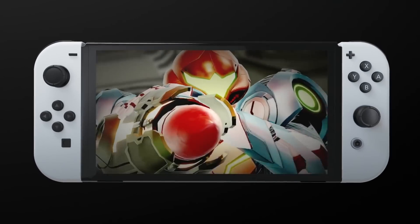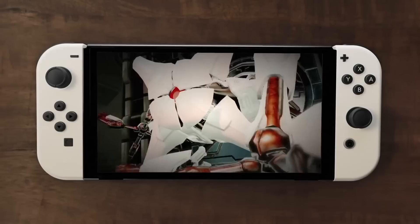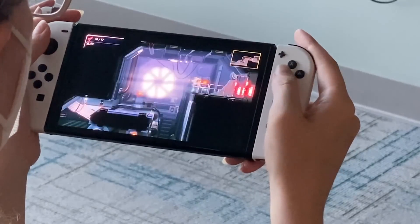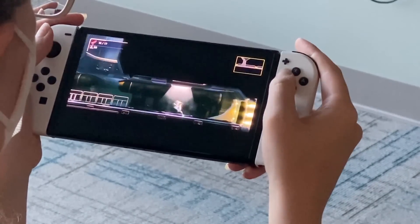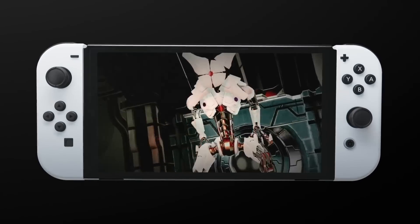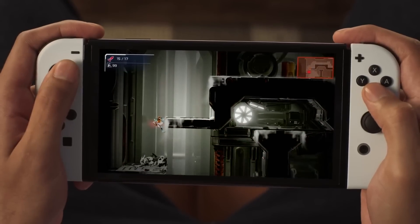It's pretty much the definition of a luxury item — the version you pick up because you must absolutely have the best possible screen. As for whether the Switch OLED is improved enough to justify an upgrade, that's harder to say. My own rule of thumb is that I upgrade whenever a version comes along with a superior screen, and the Switch OLED certainly offers that. But at $350, I can certainly understand why many people would want to stick with their base units while hoping Nintendo puts out a proper Switch Pro in 2022.